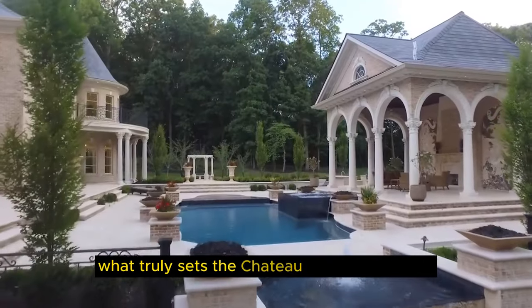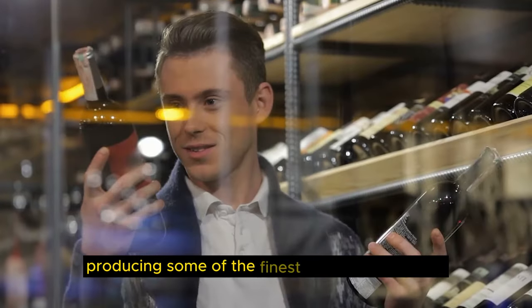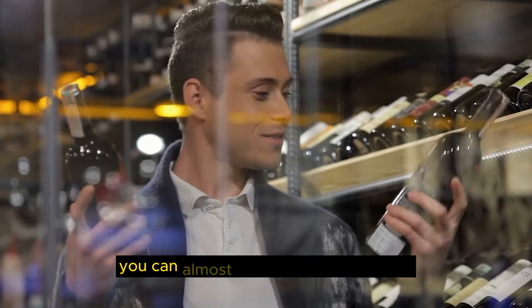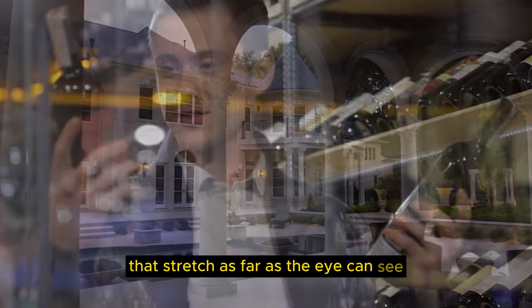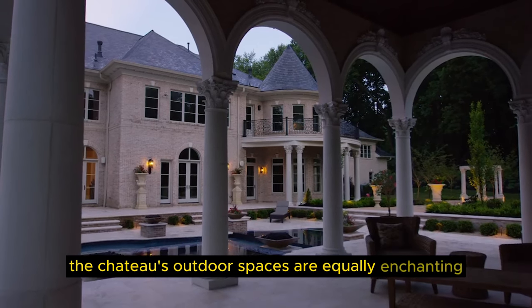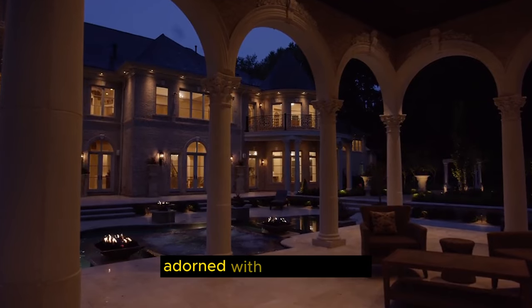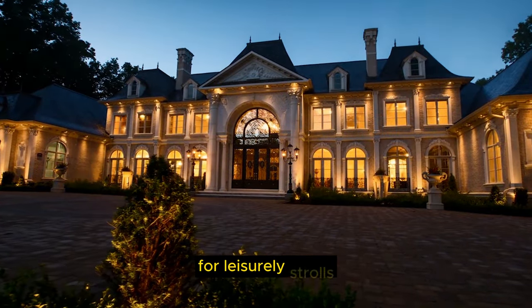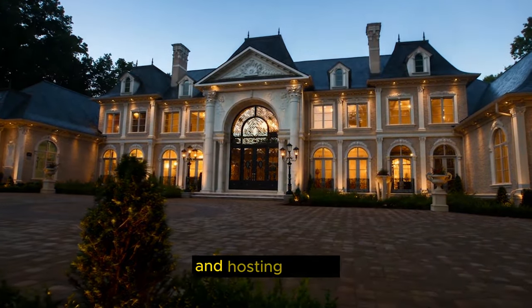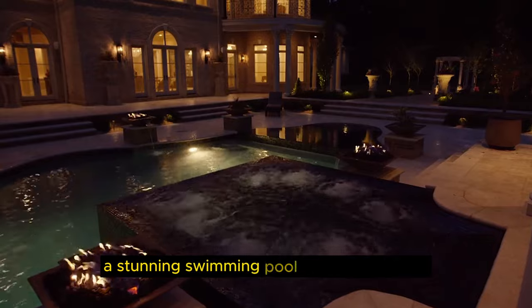What truly sets the Chateau de Lumière apart is its sprawling vineyards. As our footage showcases, the estate is surrounded by meticulously maintained vineyards, producing some of the finest wines in the region. You can almost taste the exquisite wine as you wander through the rows of grapevines that stretch as far as the eye can see. The Chateau's outdoor spaces are equally enchanting, with expansive terraces, courtyards, and gardens adorned with lush greenery, fountains, and statues — offering an idyllic setting for leisurely strolls, outdoor dining, and hosting events against the backdrop of the French countryside. The Chateau de Lumière also boasts a stunning swimming pool and spa complex.